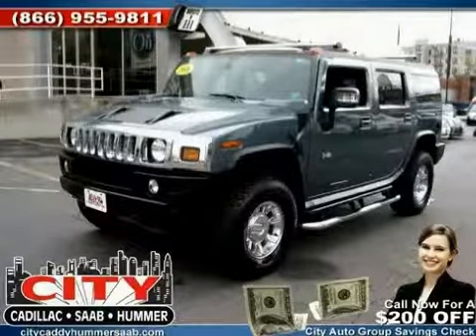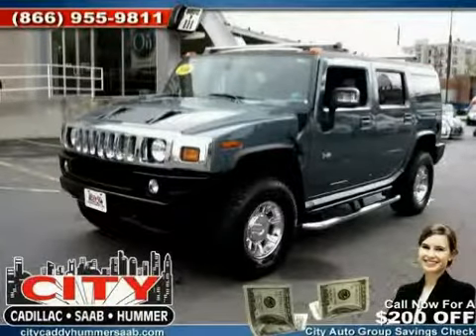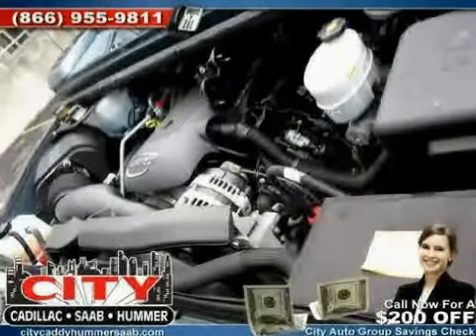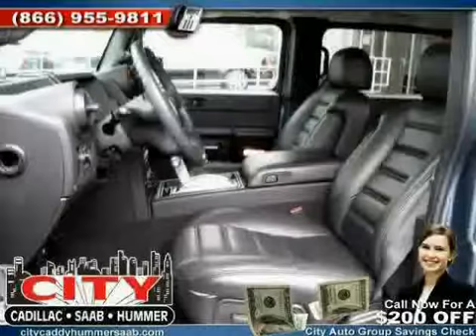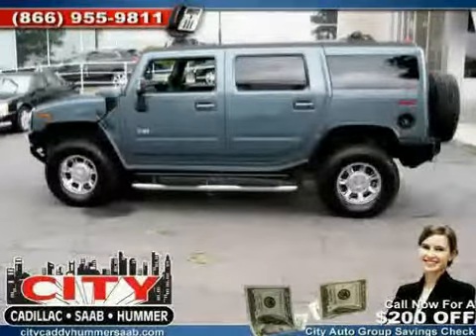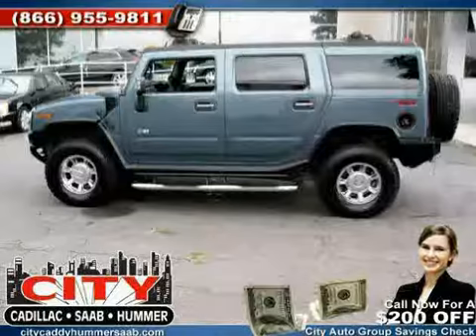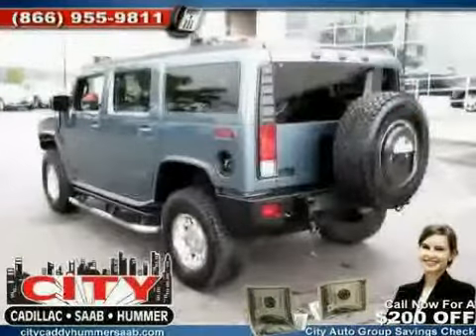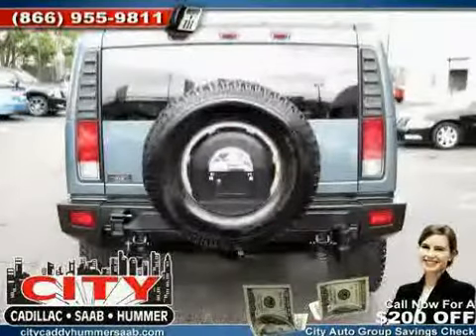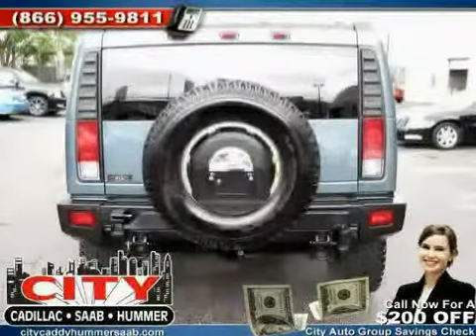Like this 2006 Hummer H2 equipped with leather interior, climate control, premium sound system, heated mirrors, driver and passenger side airbag, heated passenger seat, four wheel drive, traction control, power passenger seat, vehicle anti-theft system, CD player and power windows. The low, low mileage of 27,756 miles makes this H2 an easy choice for you.